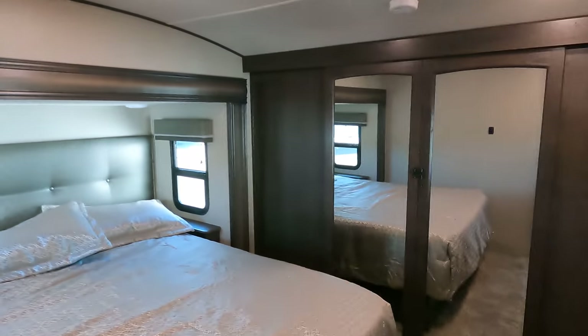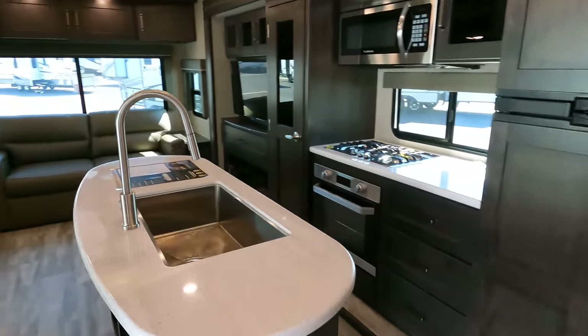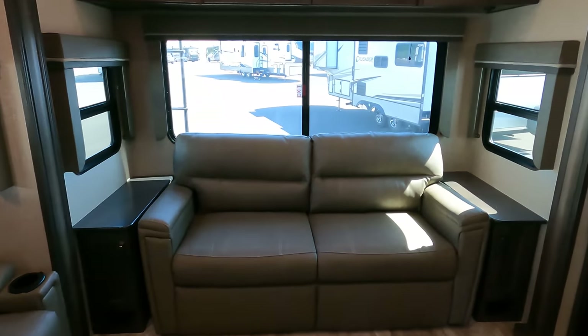Starting up front, you've got the bedroom up here, bathroom in the middle, kitchen coming down the stairs, dining area, and the living area in the rear.